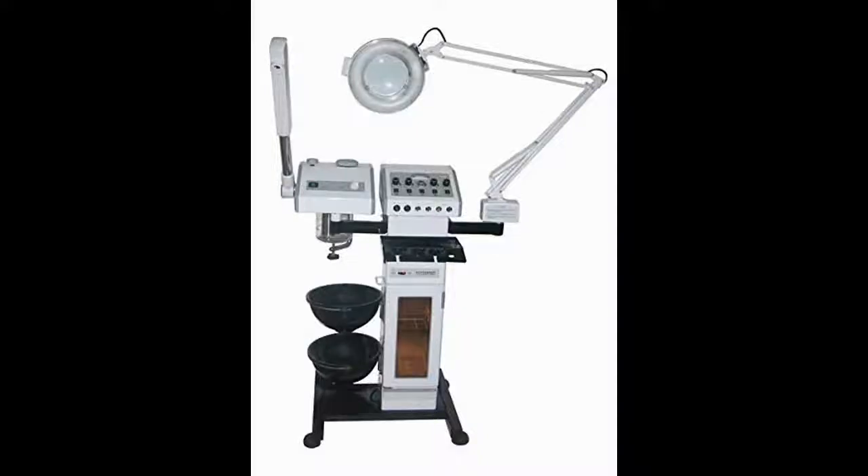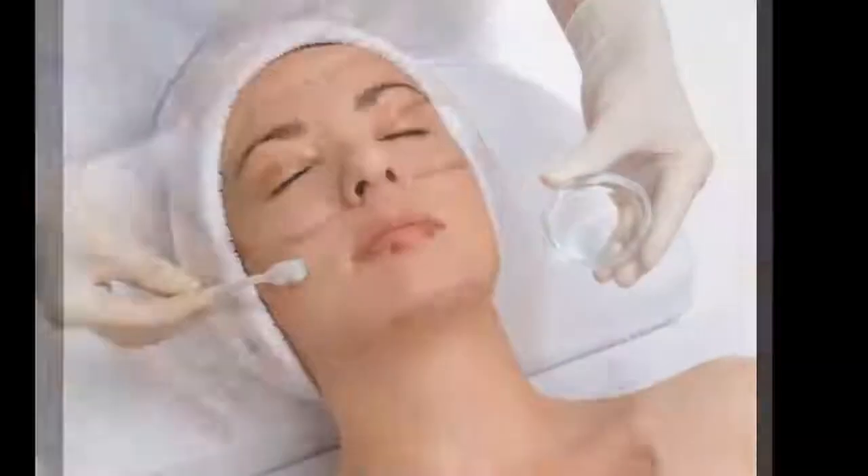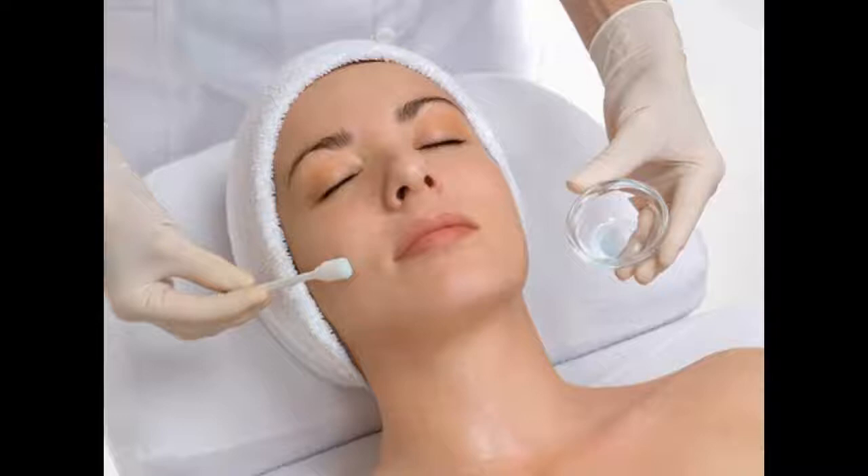Hi, everything works well. This machine has a lot of usage for the money, such as exfoliation, wrinkle management, hydration, collagen and elastin stimulation, and firming.